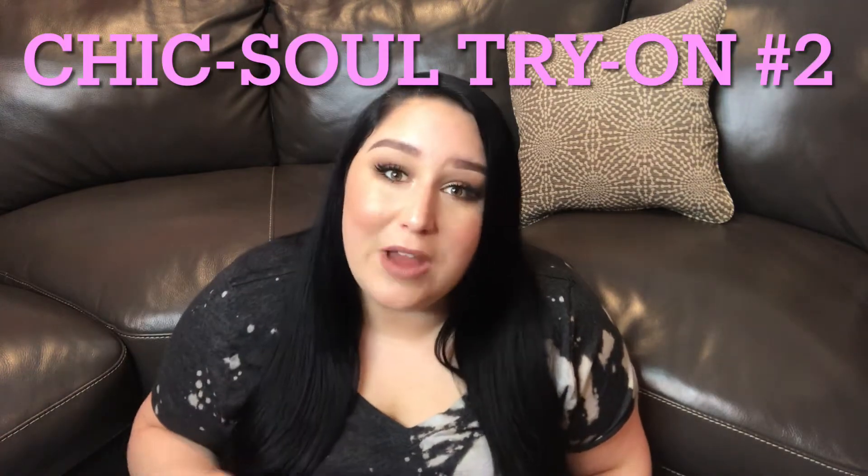Hey guys, Jackie D back again, coming to you live from my basement. Today we are going to be doing a second Chic Soul try-on and haul video. If you guys are interested in seeing what I got from Chic Soul and what it looks like, let's get into this haul. For reference, I'm typically a size 18/20 — that's for tops and bottoms, and it pretty much goes across all clothing companies, so keep that in mind as a frame of reference.